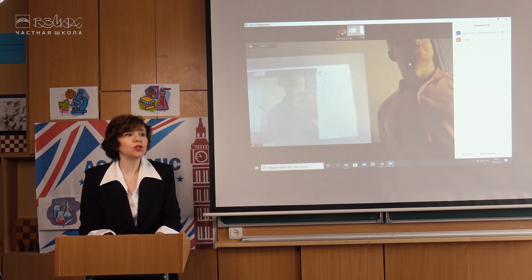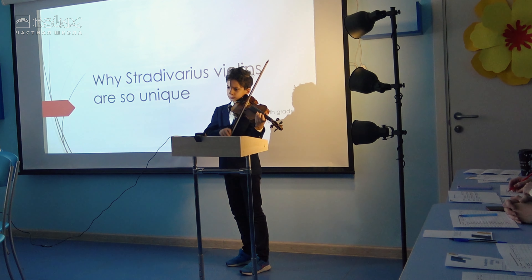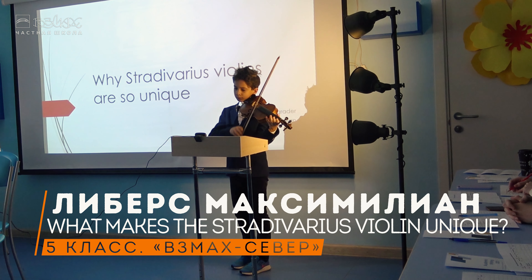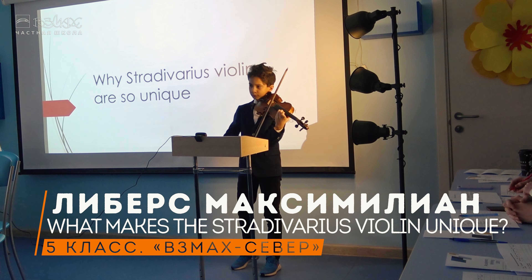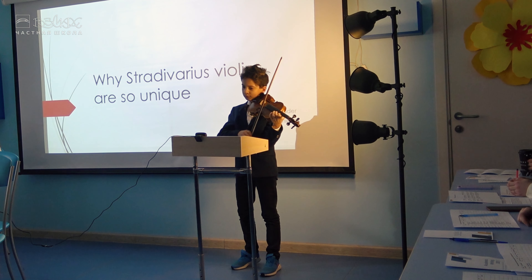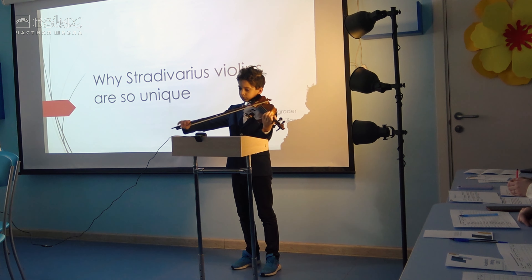Hello everybody, dear friends, we're happy to welcome you at our annual scientific research and academic writing conference. We wish you good luck, and we appreciate the challenge you've performed with your work. Good luck to everybody — we are ready to enjoy your pitches.